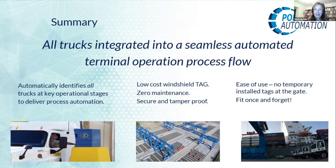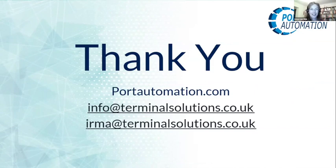That was everything — I hope that was okay. Thank you very much for your attention. If there are any questions, feel free to email us at info@terminalsolutions.co.uk.